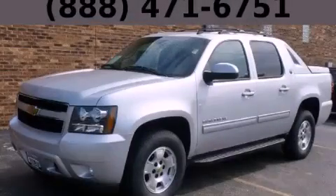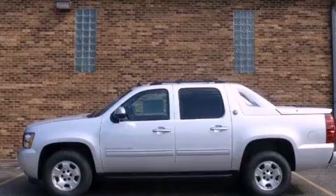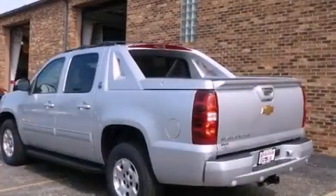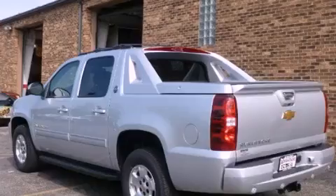This is a brand-new 2013 Chevrolet Avalanche. Strong, durable, and dependable. It has a 5.3-liter 8-cylinder engine and an automatic transmission.